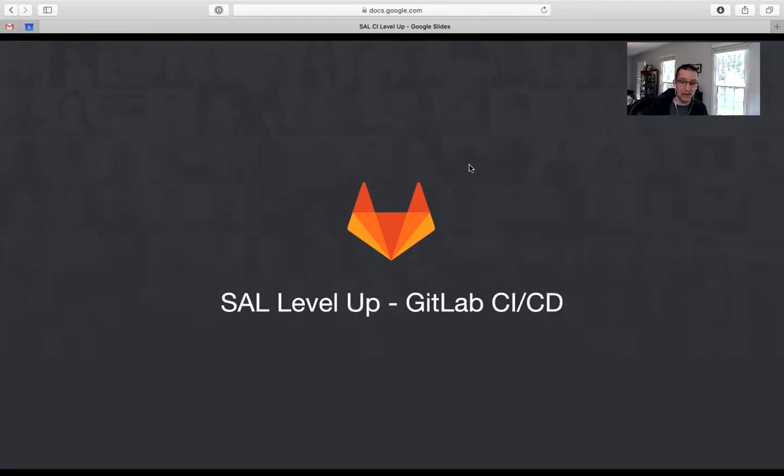Continuous integration is one of the things that GitLab does best. Today I'm going to talk about continuous integration as well as continuous delivery and deployment. Then we'll talk a little about how we do CI/CD at GitLab, and finally how CI/CD can help us sell GitLab.